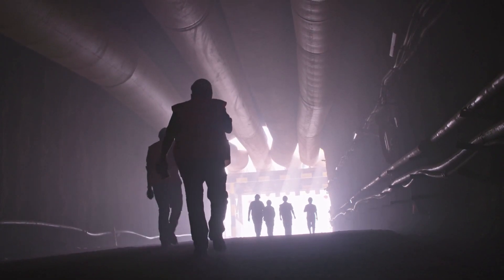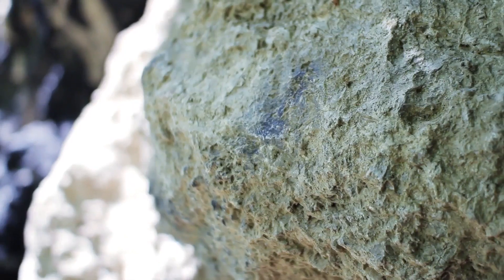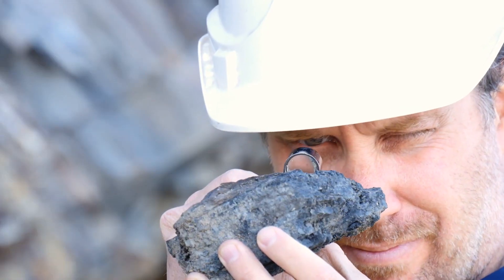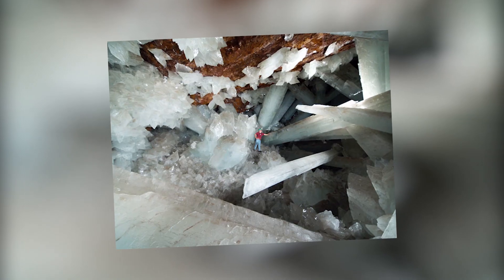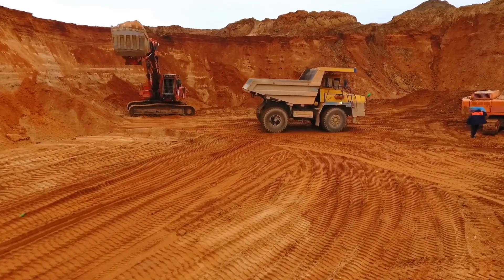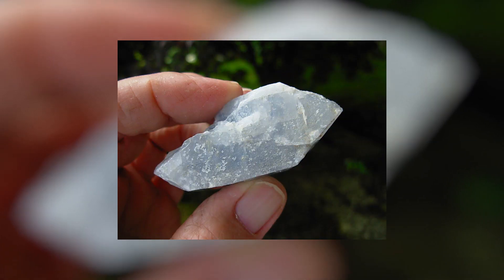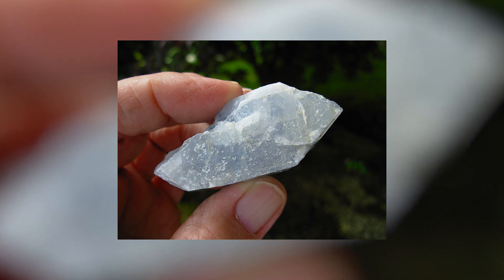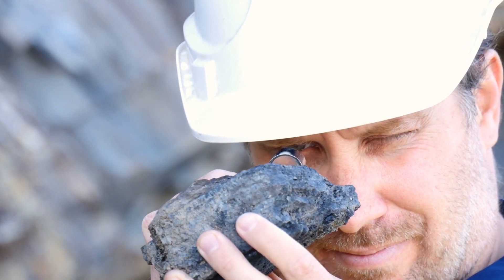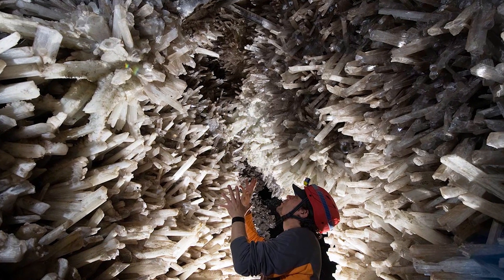The cave is 980 feet below the surface and is connected to the Naica mine that produces lead, zinc, and silver. While other areas of gypsum crystals have been found, none are anywhere near the size of those in this particular cave, and that's because of the ideal conditions present there. The crystals have been forming for millions of years without interruption — a process that started because the cave was filled with water pushed up by magma from beneath, containing high concentrations of a mineral called anhydrite. At high temperatures this anhydrite remained suspended in water, but as things began to cool slightly, it started to collect together and form crystals. The way they formed underwater and in relatively high temperatures meant the crystals were able to grow much larger than would otherwise have been the case.